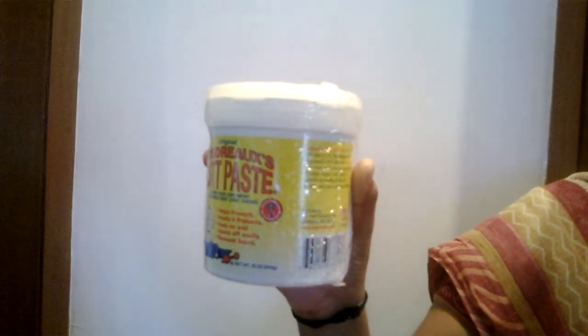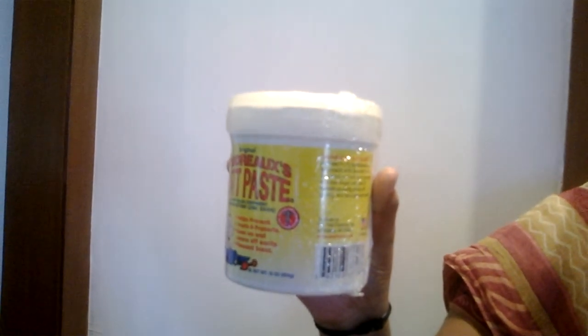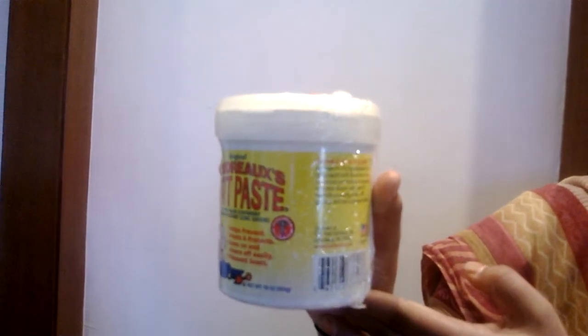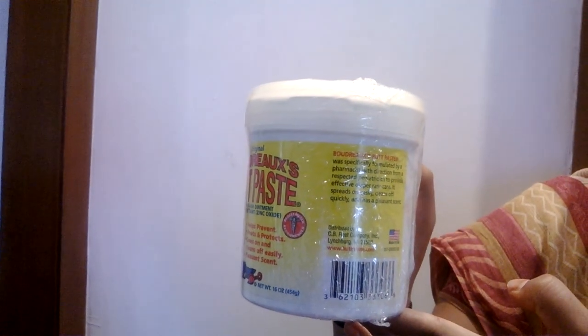This is a diaper rash treatment that mainly contains zinc oxide. It goes on very easily and you can cleanse it off easily. It has a pleasant scent. It protects the chafed skin due to diaper rash and helps seal out wetness, so your baby's skin won't be dry.